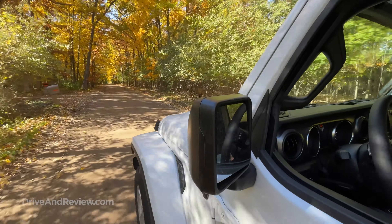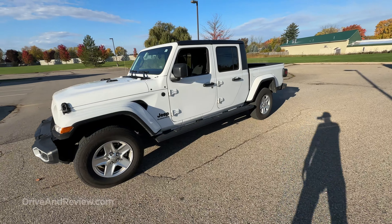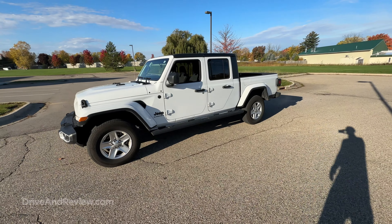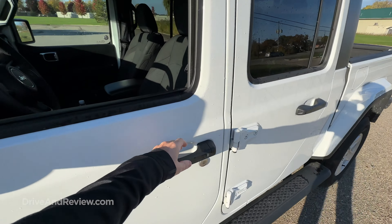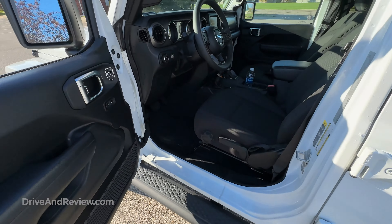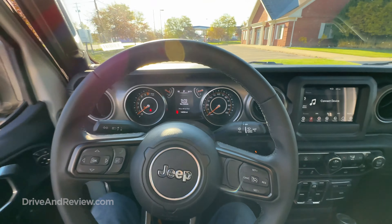So I think maybe the best way to get into some of these other things that I like and don't like is to go for a drive. Let's just put my foot on the brake and push the start button. This is a keyless system, as most new cars are these days — there is no key, it's just got the key fob and the start button, which is kind of cool. So let's just put it in drive and go.